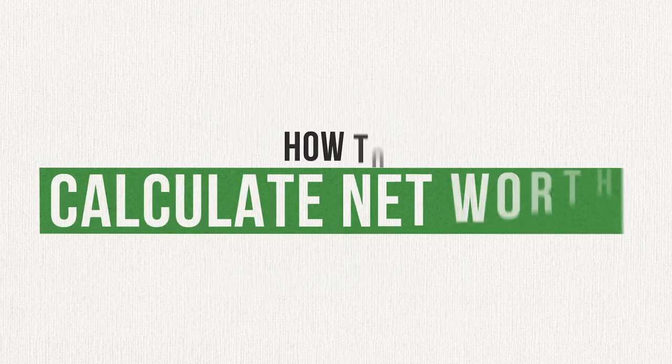If you've ever wanted an easy way to measure your financial progress, stick around because today I'm going to show you how to calculate your net worth. One of my favorite sayings has always been: what gets measured gets managed. This is especially true with money. If one of your long-term goals is to become wealthy, then you need to understand what your net worth is. Your net worth simply is what you own minus what you owe. It will give you a clear idea of your overall financial status.